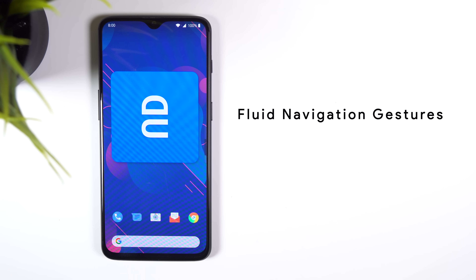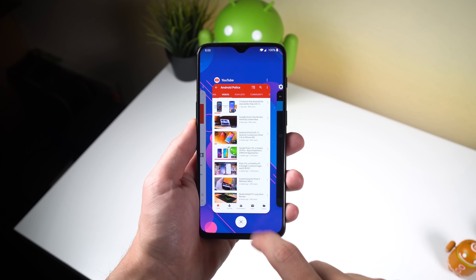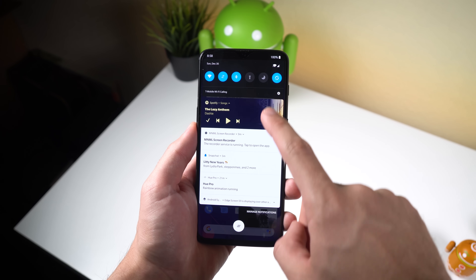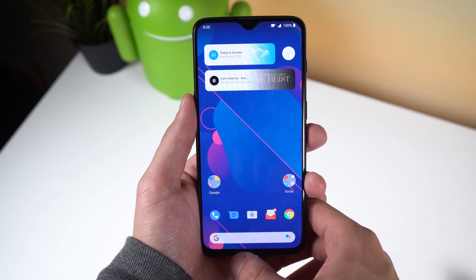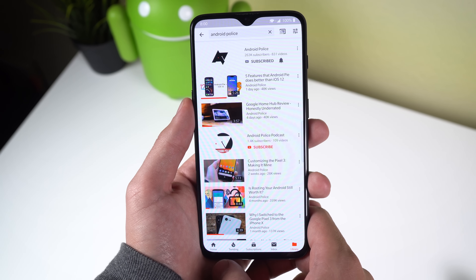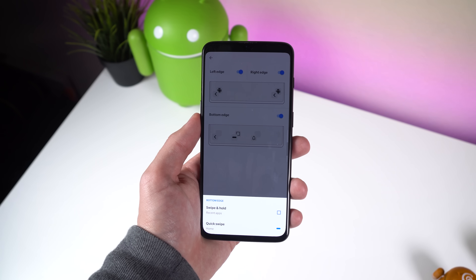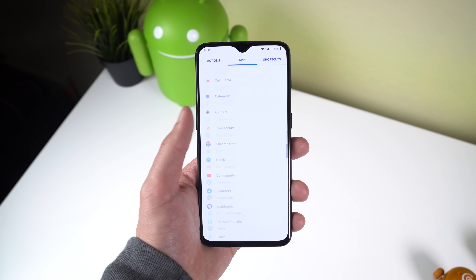The third app is actually Fluid Navigation Gestures. I've had my share of horrible navbar implementations in the past, but Fluid Navigation Gestures just isn't one of them. Its bubbly animations really bring something unique to the table and it gives you a bit more screen real estate compared to the regular Android Pie gesture navbar. Swiping up from the center jumps the phone to the home screen, swiping and holding brings up recents, swiping from the left goes back, and swiping on the right brings down the notifications panel. You can configure the app to launch whatever tasks you'd like — an action, an app, or a shortcut.